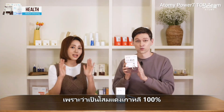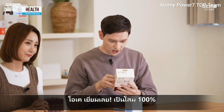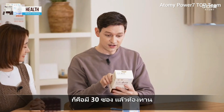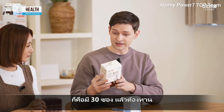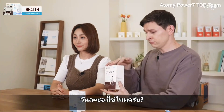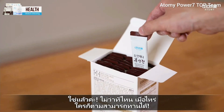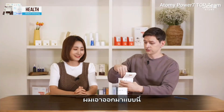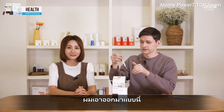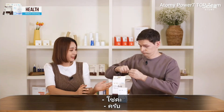It's 100% Korean red ginseng. There are 30 packets and you take one stick a day. All I have to do is take one packet every day — seems pretty easy. Yes, that's right. Whenever, wherever, you can easily take it. So I just take one of these packets, open it like this, and drink. Oh, that is good! A lot of red ginseng has a very strong taste, but this is really light and easy to drink. It has the ginseng flavor, but with a sweetness that makes it really easy to get down.